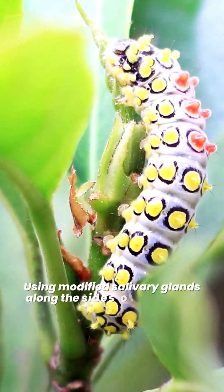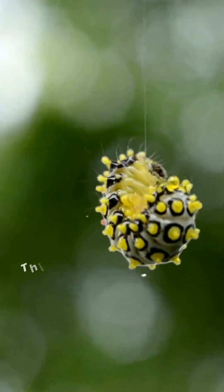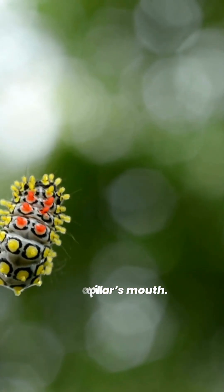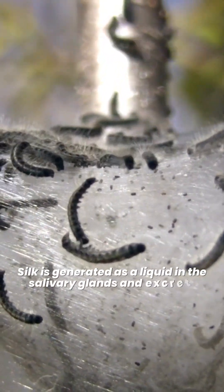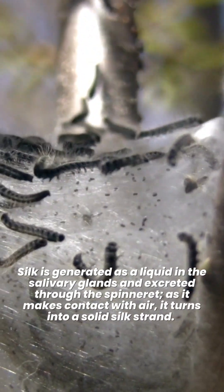Using modified salivary glands along the sides of their mouth, caterpillars can produce silk as needed. This tube-like structure is located on the lower side of the caterpillar's mouth. Silk is generated as a liquid in the salivary glands and excreted through the spinneret. As it makes contact with air, it turns into a solid silk strand.